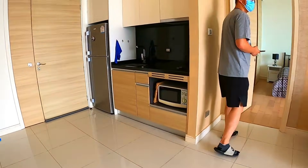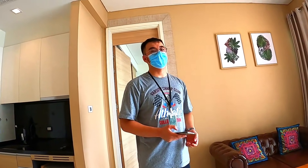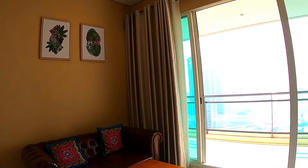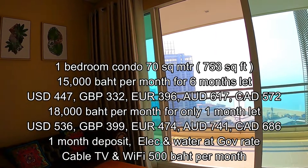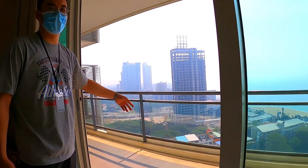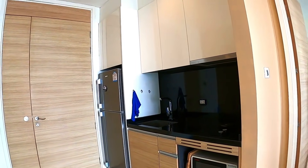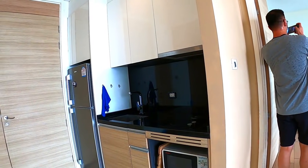This one-bedroom is 15,000 baht a month on a term of six months or more. But if you only want one month, the owner will also let it for 18,000 baht for that single month — still okay, because maybe someone would like to rent for only one month over the New Year holiday. It's a really romantic place; at night you can sit on the balcony with your partner. By boat taxi you can get from here into Jomtien center in 10 minutes for maybe 50–60 baht.